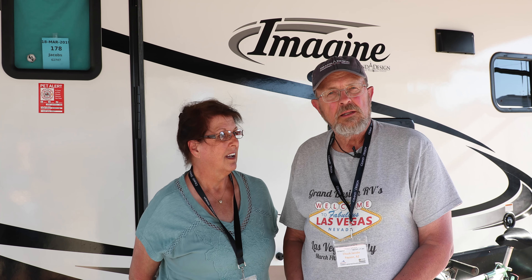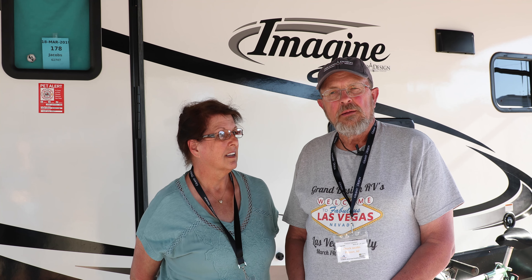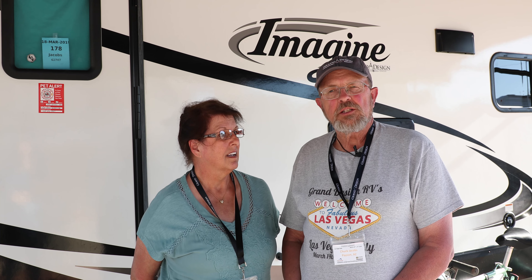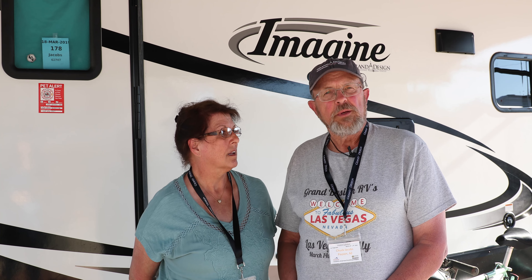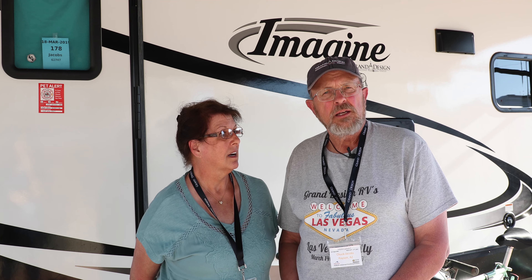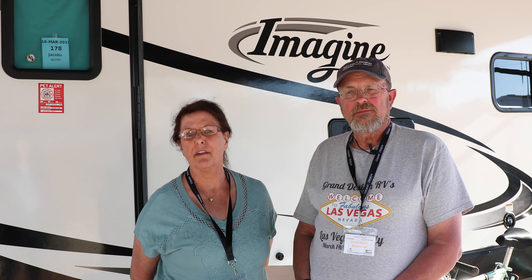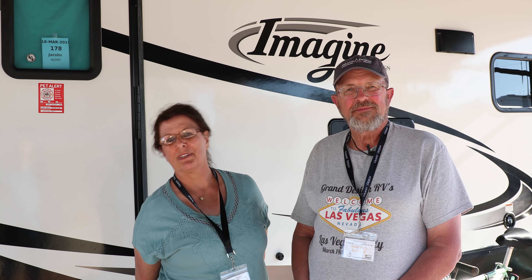It's about the right size for what we do. We're not full-time — we still have a house — but we're out quite a bit. For somebody traveling part-time, the size, the towability, the fact that we can pull it with no problem with a half-ton truck — it just lines up to be a good trailer all around. It's perfect. Wouldn't own another brand. It's Grand Design for life.